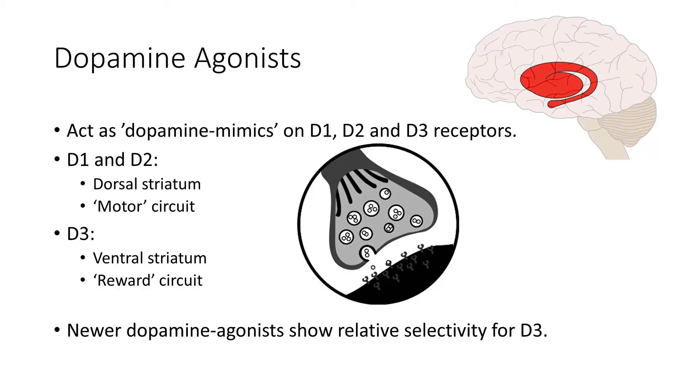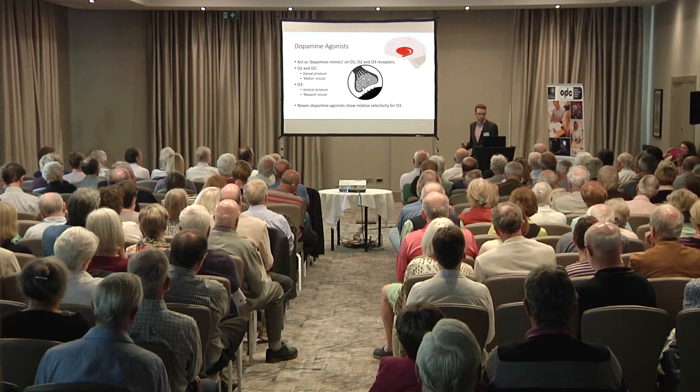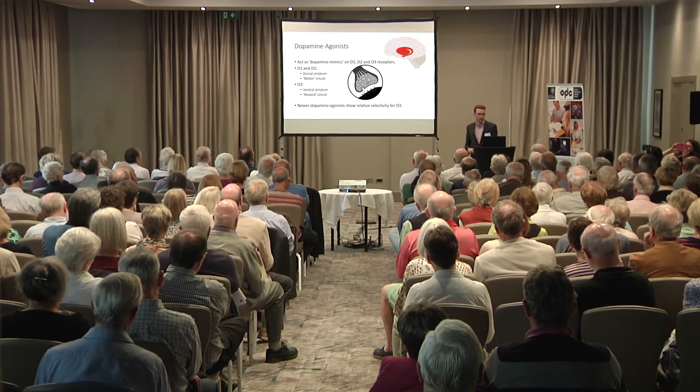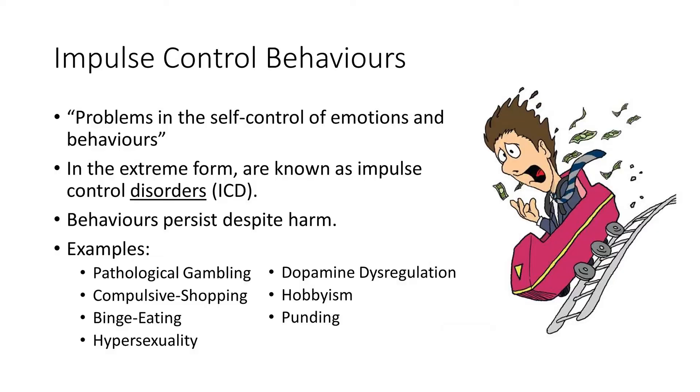However there's also a receptor called D3, which is primarily found in an area of the brain called the ventral striatum, or the reward circuit of the brain. In this area dopamine drives us to encourage behaviours that we find rewarding. So what happens when we stimulate there? If D1 and D2 give us the benefit we want from the medication, D3 can actually give us the risk, and it's believed that dopamine agonists may prefer to select D3 over D1 and D2.